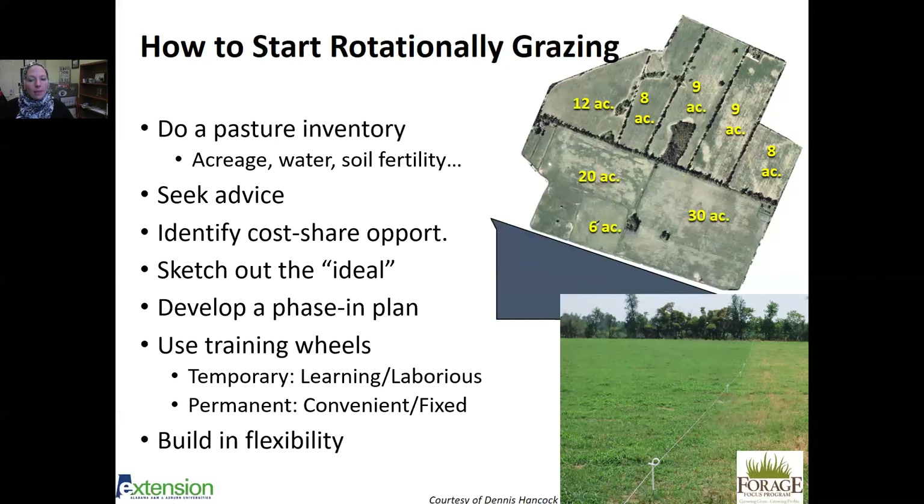Build in flexibility — that's been a key trend in recent years. A couple years ago we had a huge drought and many producers started feeding hay in June, not having enough to make it through winter. Then last year some got great hay while others couldn't cut due to excessive rain. So build in flexibility based on environmental conditions and your future farm plan.